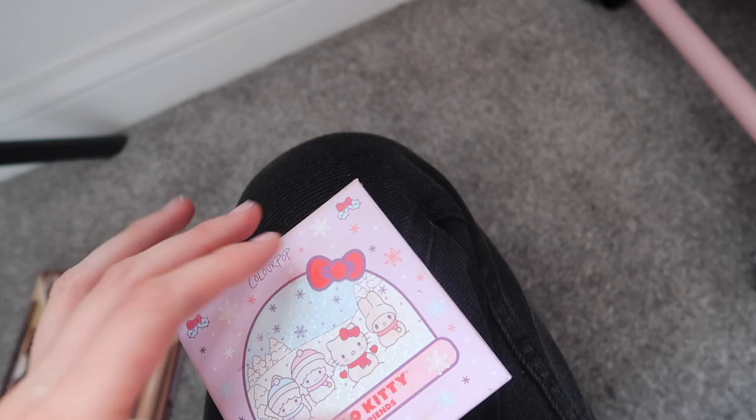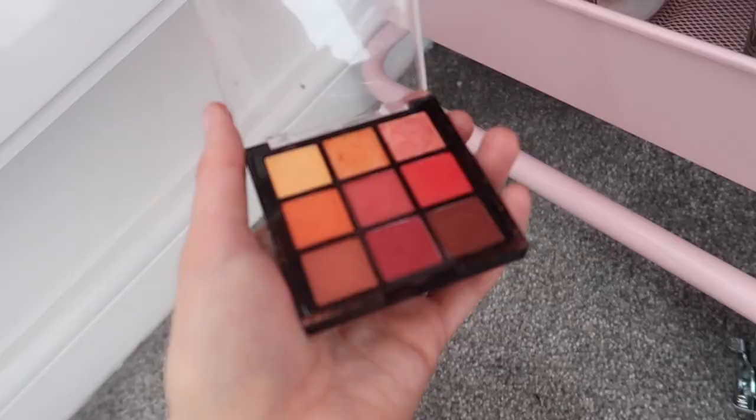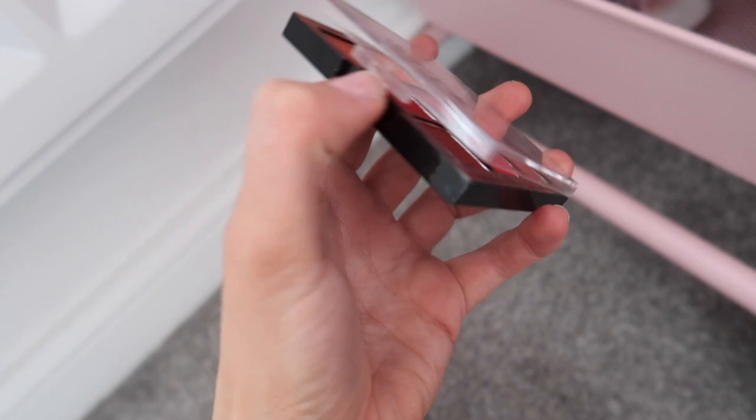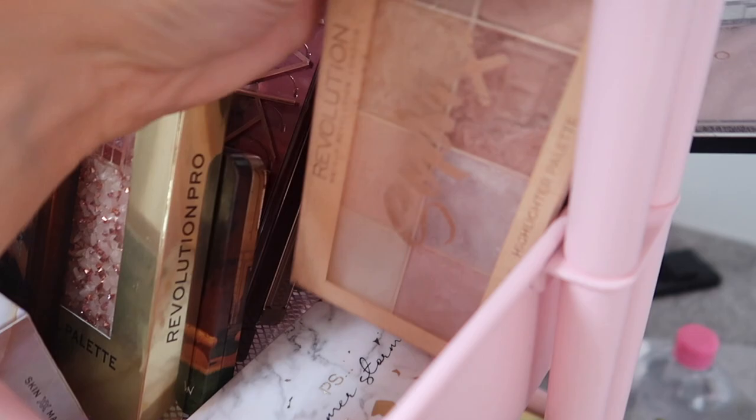I still haven't got the Tasty Coconut palette from I Heart Revolution — I'm just not in a rush to buy it. I also have this ColourPop Hello Kitty palette, which is so cute, and I don't really use it but I love some of these shades. Then there's this palette I got in my Rockerbox — you could create such a beautiful sunset eye with it, but I have so many similar shades in different palettes.